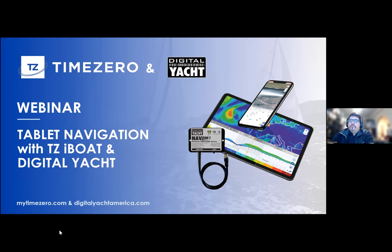Welcome everybody to another Time Zero and Digital Yacht joint presentation. We're going to look primarily at the TZiBoat app, which is a really exciting navigation and charting app for iPads and iPhones, and most importantly how you can integrate it with Digital Yacht hardware to get boat data via NMEA 2000, NMEA 0183, or even AIS and GPS data into the iPad. The format of today's webinar is we'll talk about the hardware first, and then my colleague Daniel at Time Zero will run through some features live on the iPad.